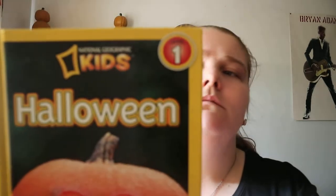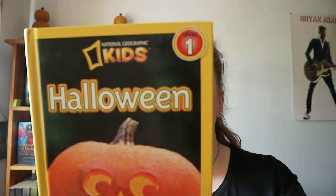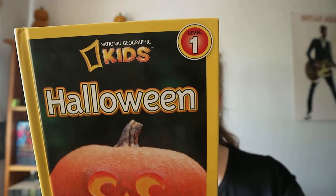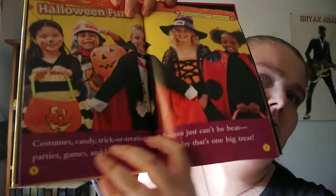National Geographic Kids Halloween by Laura Marsh. It's a level one reader, so level one books are just right for kids who are beginning to read on their own. This one is not totally in-depth, easy to read, few sentences, so not overly complicated.